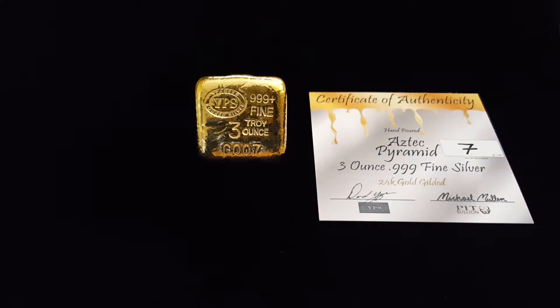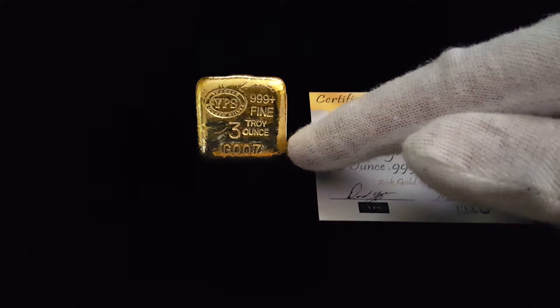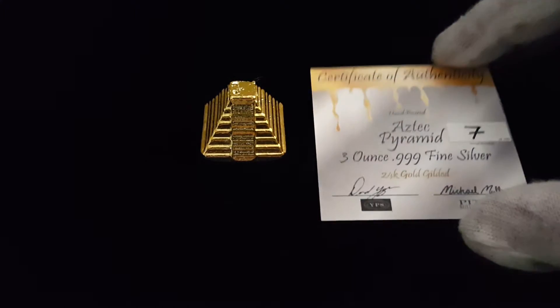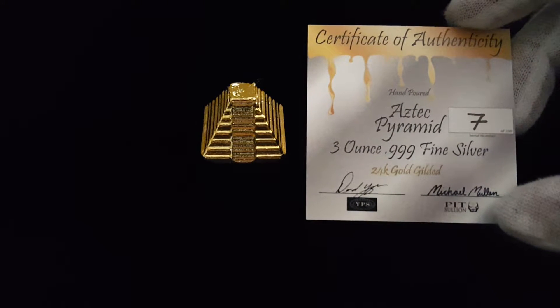They do the pouring and the stamping, which is G001 through G100. There's only 100 bars being made of these. And I do the 24 karat gold gilding. It comes with a nice certificate of authenticity with my signature and David Yeager's at the bottom.